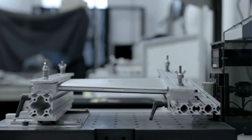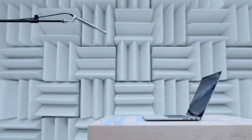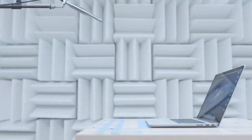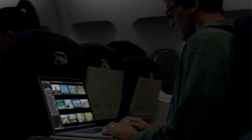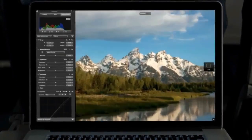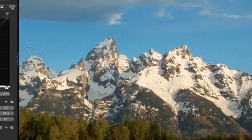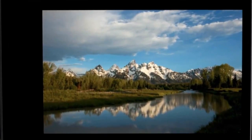It truly takes an obsessive approach to make a product this meticulously designed and engineered. We've been able to optimize the software to take full advantage of the Retina display, and the results look simply amazing. Aperture on the new MacBook Pro is a total game changer for photographers — they can now zoom in and see four times more of their image with pixel-for-pixel accuracy and fine-tune even the smallest details. Photographers have never been able to work on images with this level of precision.